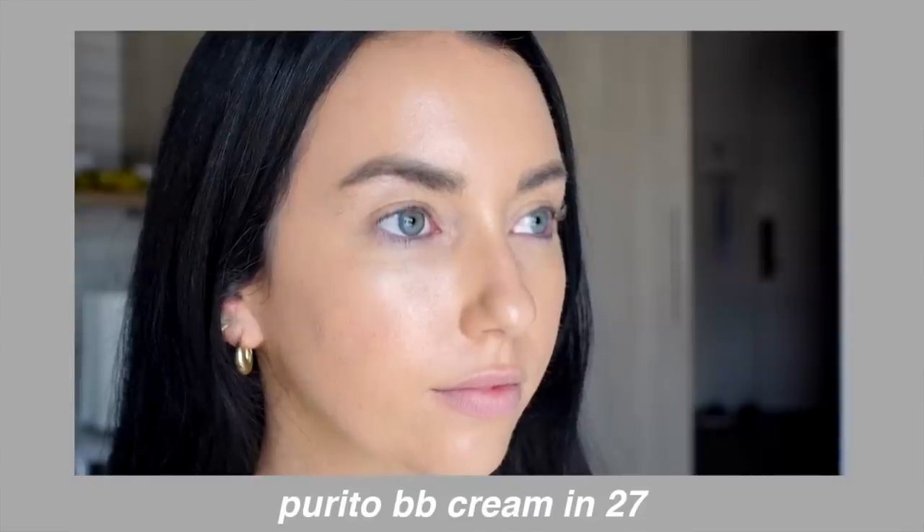It doesn't crease and I can set it or not set it. Because I've been liking more of a satin finish lately, I set it today with the ELF Camo Powder Foundation in shade 150 — just a little on my forehead, around my pores, and on my chin. Because the shade range is so limited, you could get whatever closest shade works and mix in a lighter, more yellow, or darker foundation to make the shade work for you.